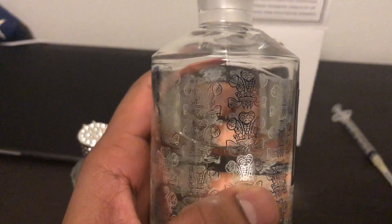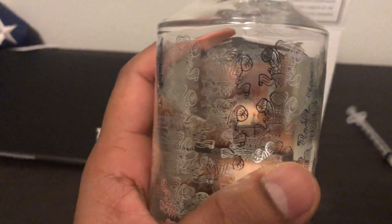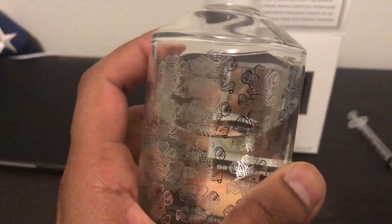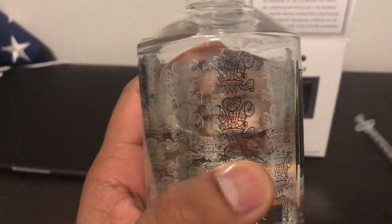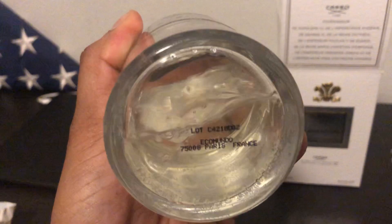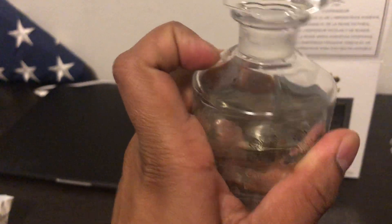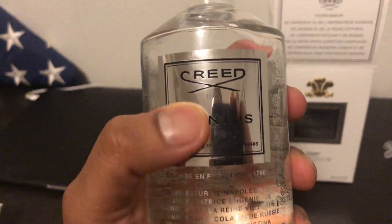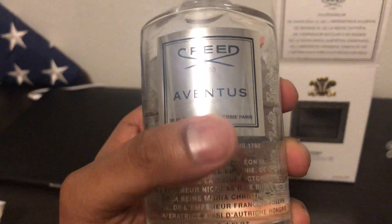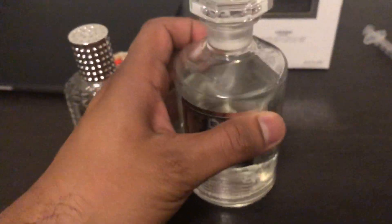The Creed logo is pretty neat — it changes color from silver to black depending on how you look at it. This is a good way to tell if you have a fake. The batch number is engraved in black, which is different from regular Creed Aventus bottles where it's barely visible. On this flacon there's a silver sticker on there with the size and all that info.